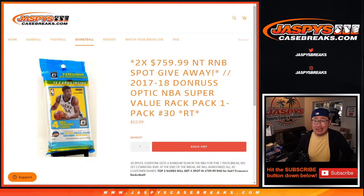Hi everyone, Joe for Jazby's CaseBreaks.com with a pack of 2017-18 Donruss Optic Basketball Sello Pack — one of those retail packs right here.